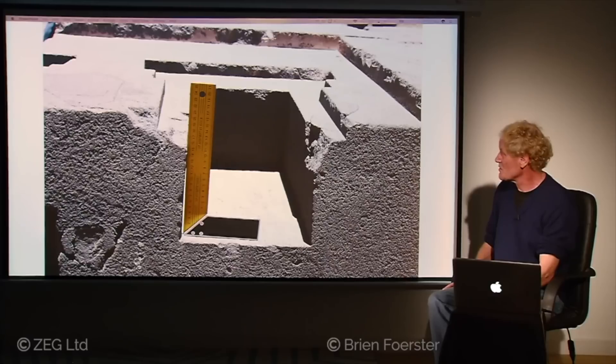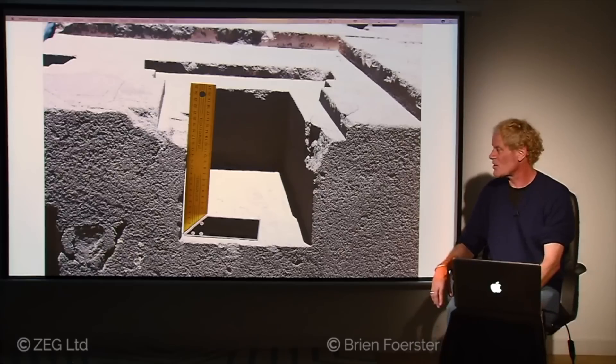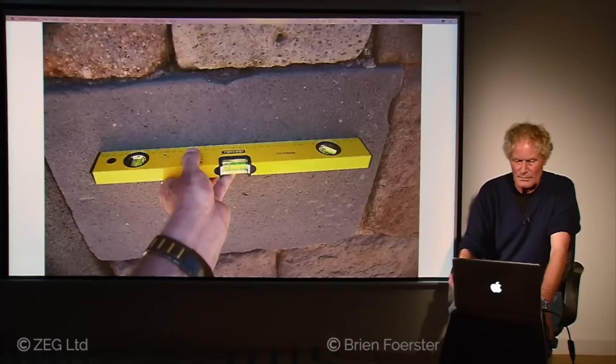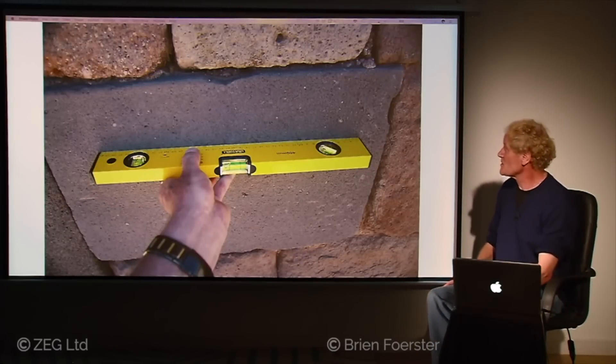Once again this shows we don't have perfect 90-degree angles here at Tiwanaku — what we have are dovetail shapes. More complicated than a perfect 90-degree angle, each side is exactly the same, and it does look like something was meant to interlock in the stone, but we can't find the pieces that could have done that.